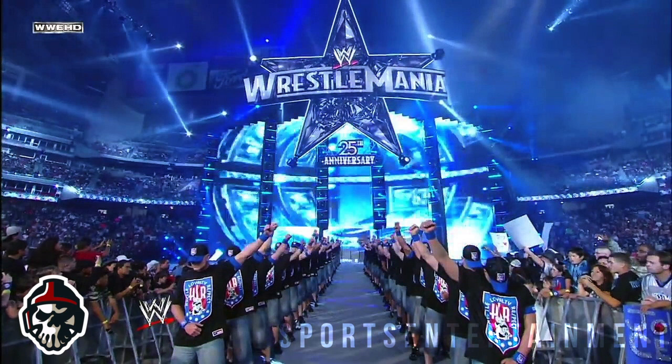The company also decided to go with a very long ramp to the ring, which always makes it have a big-show feel. WWE kept things simple and didn't go all out, creating an iconic set that is still remembered today.